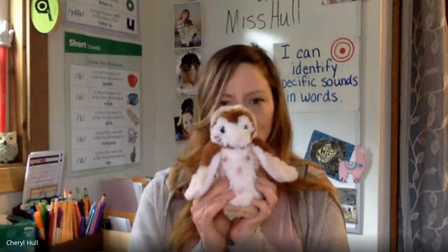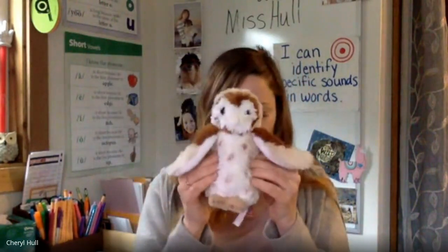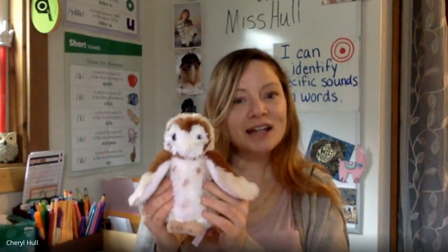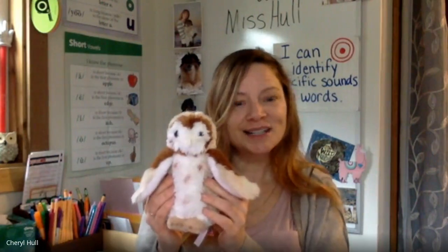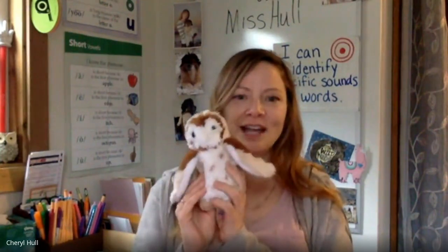Say few, add L after F — what's our new word? Flew! I flew everywhere. You're such a good flyer, Olly. Let's try one more everybody. Say soon, add P after S — what's our new word? Spoon! Very good, spoon. Great job adding in a consonant sound to make a new word.